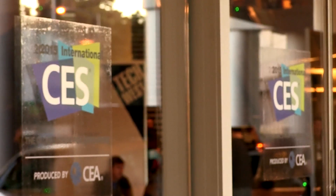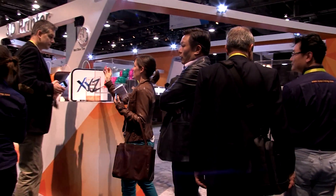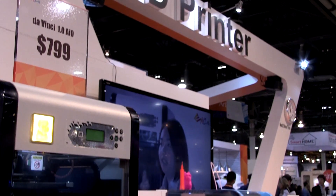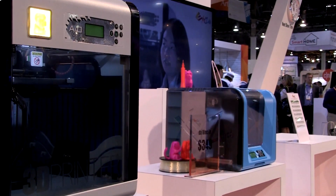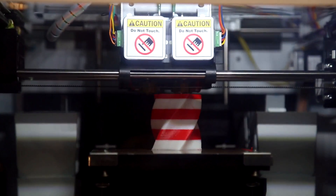This year we're glad to show two new products based on our previous successful year of DaVinci 1.0 sales. We introduced the new DaVinci Junior this year. We expect to hit the market around April in the US and globally. From the consumer level of FDM technology we move into SLA technology, which is a bit more professional level.